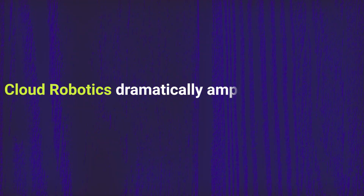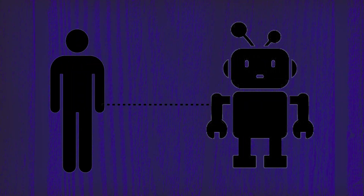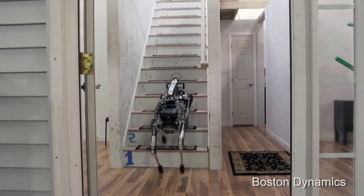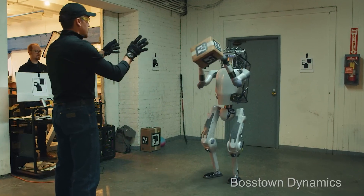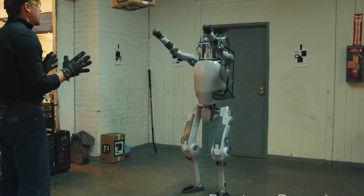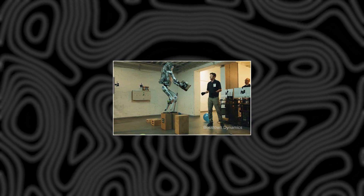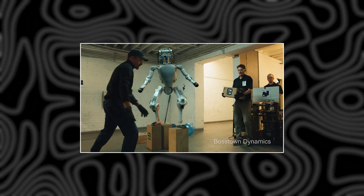Cloud robotics dramatically amplifies capabilities. Human operators can switch control rapidly across numerous robots worldwide, aided by streaming data insights from connected AI assistants. Futurists predict that such immersive robotic telepresence may eventually give rise to new concepts of distributed consciousness and digital beings as operators experience blending their senses with robots in alternate places and forms.